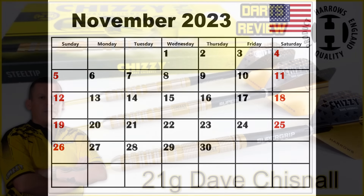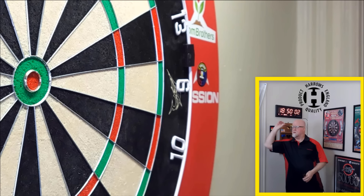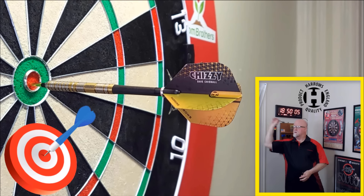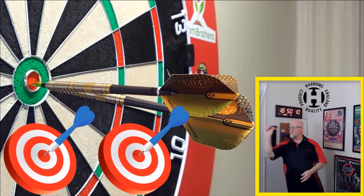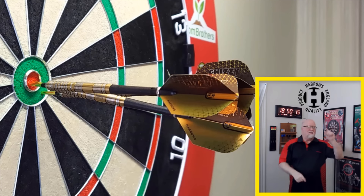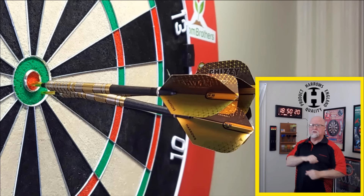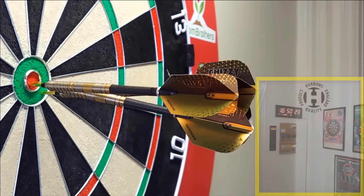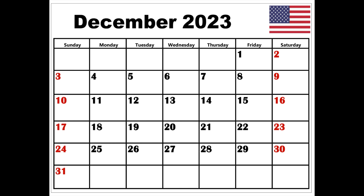Into the home stretch with November 2023 — the Dave Chisnell darts from Harrows. What an amazing set of darts. You know what the best part is? Harrows could have charged an arm and a leg for these, but for a pro player dart this nice, they were actually quite affordable. For that I have to tip my hat to Harrows for releasing pro player darts at a very affordable price. By far my favorite set from November: the Harrows Dave Chisnell Series 2 darts.